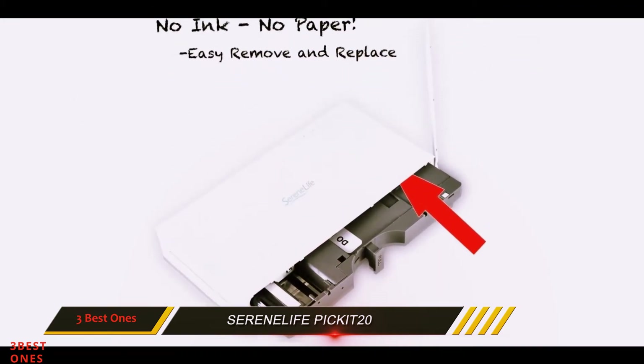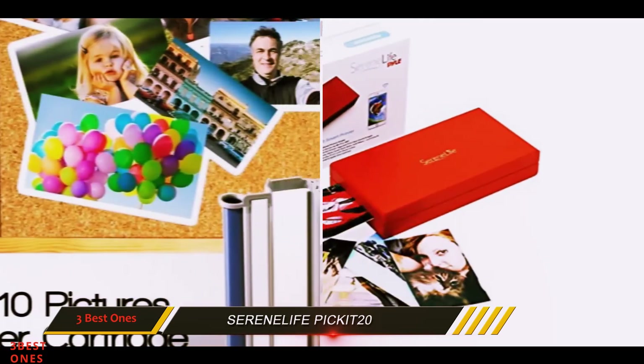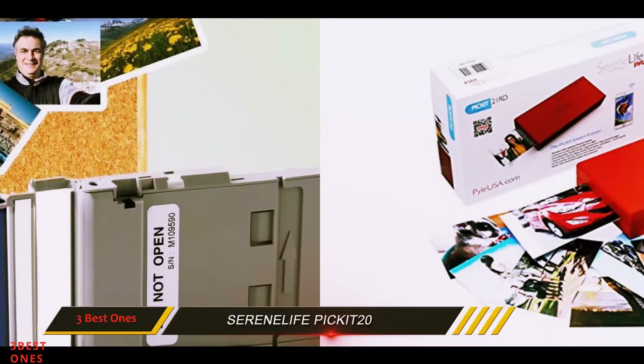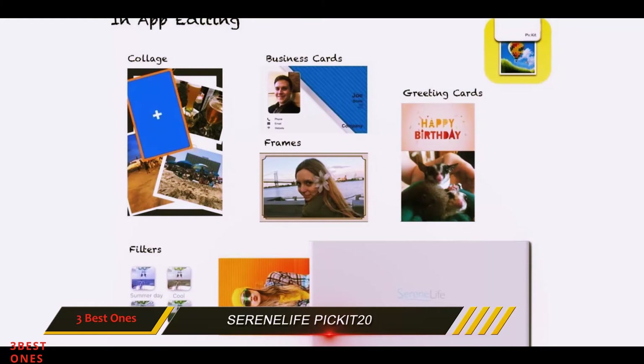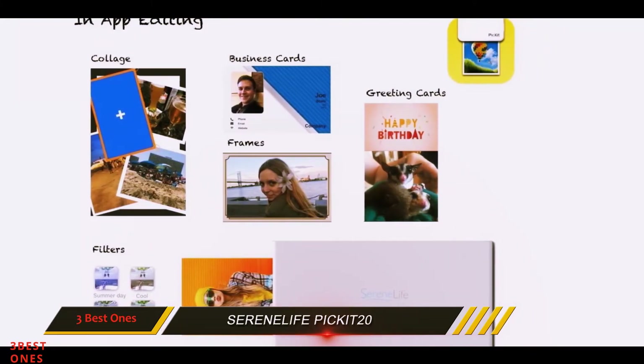It's hard to compare the convenience of printing pictures instantly, wherever and whenever you like. Sure, you can get a Polaroid camera, but with a printer like the Seren Life PIZKIT20 you can actually pick which photos to print, and you can easily make the right adjustments using an intuitive app. An excellent device to have, or to offer as a gift.